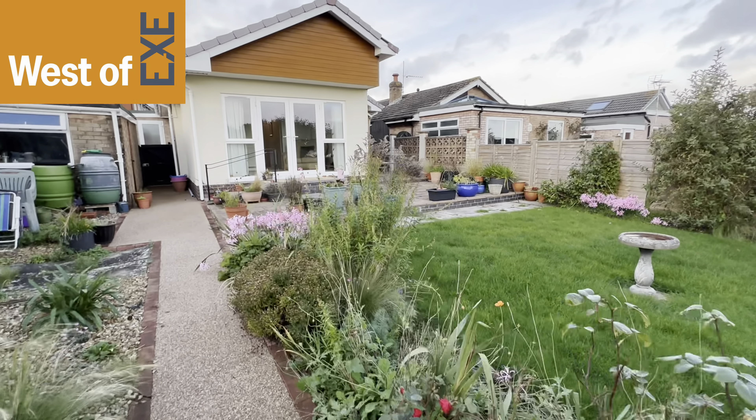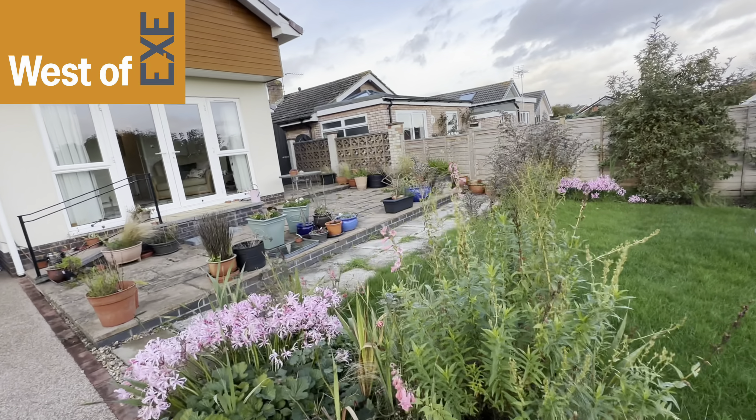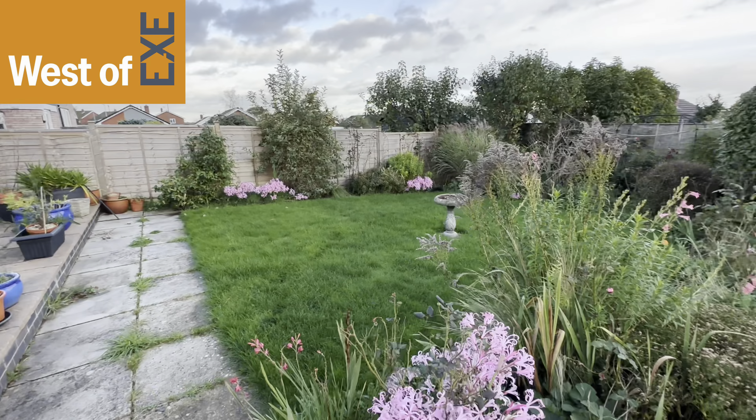The property is being marketed by West of X estate agents. For more information visit our website at www.westofx.co.uk.